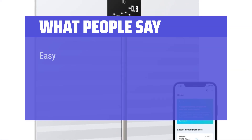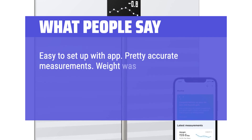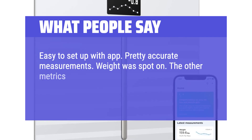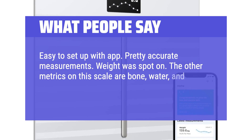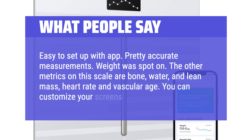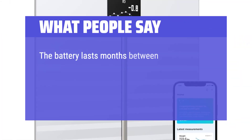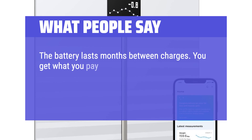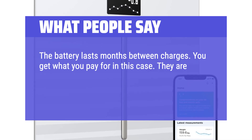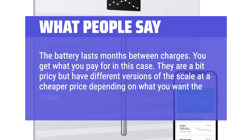What people say: Easy to set up with the app. Pretty accurate measurements — weight was spot on. The other metrics on this scale are bone, water, and lean mass, heart rate, and vascular age. You can customize your screens on the app. The battery lasts months between charges. You get what you pay for in this case — they are a bit pricey, but have different versions of the scale at a cheaper price depending on what you want the scale to do.